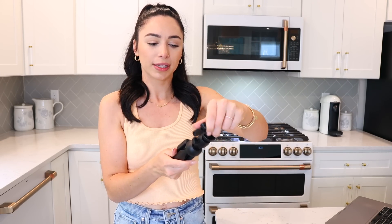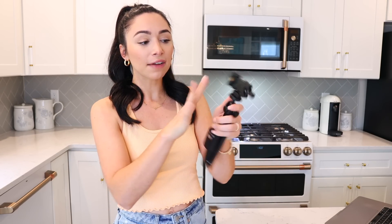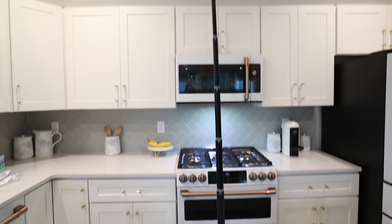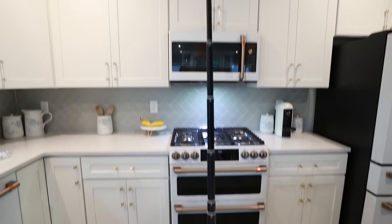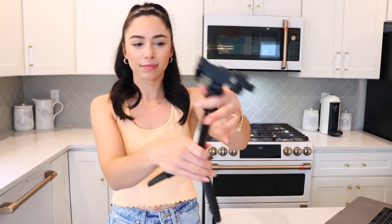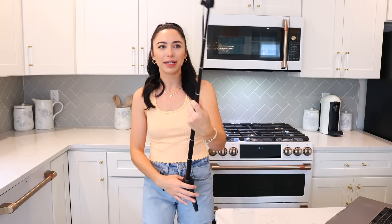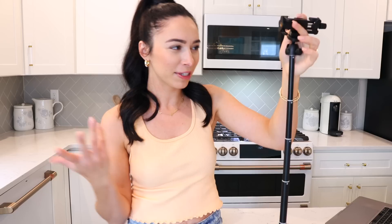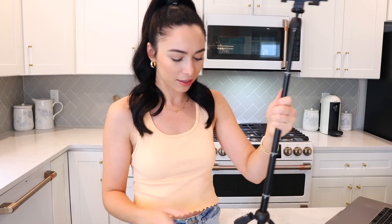It weighs almost nothing — we just flew with this in a personal item on the plane and I forgot it was even there, that's how lightweight it is. I love that it holds your phone vertically or horizontally, and it adjusts a ton so you don't have to take your phone case off. It can be a short tripod height or you pull it and it becomes a long selfie stick. Everything about it — I just cannot believe it's only $17. I would expect it to be $30-$50 and I honestly think it's worth that.